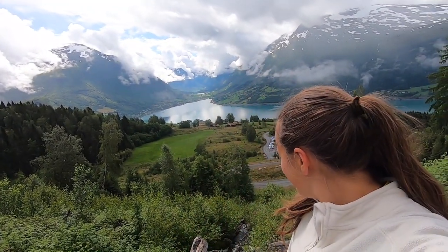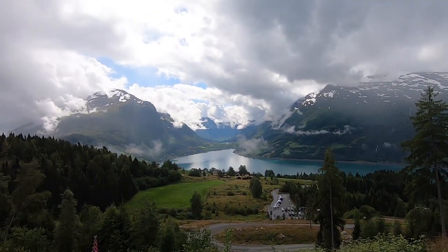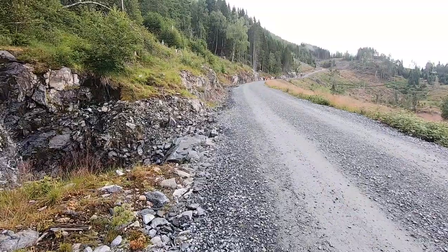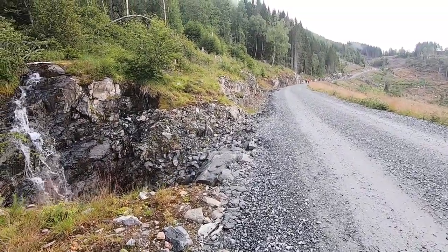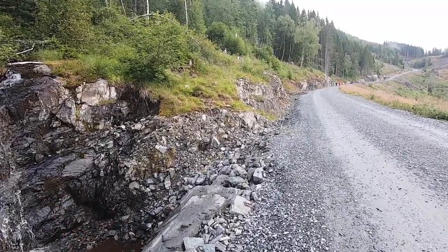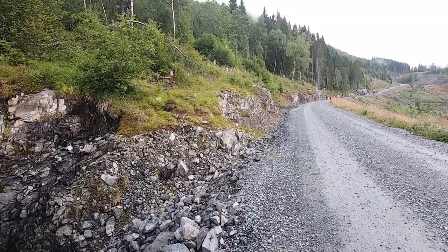Good morning from Loen. We are currently hiking a mountain and we are hoping for some good views. The hike starts easy on the gravel road, but we forgot water and food and we are already a bit hungry. So Vegard walked back to the car to get some. Vegard told me to keep walking and we could catch up. I walked a bit but then stopped to wait for him.